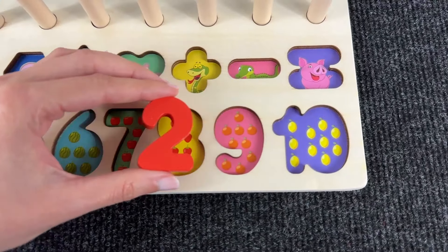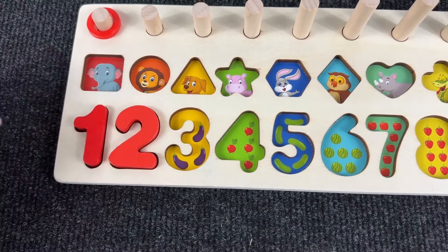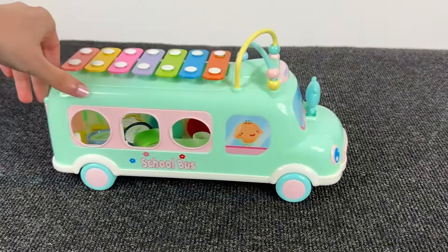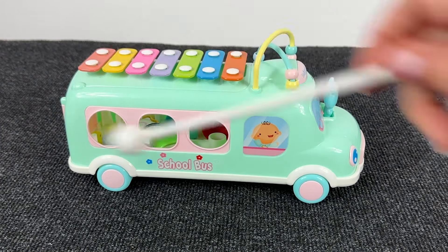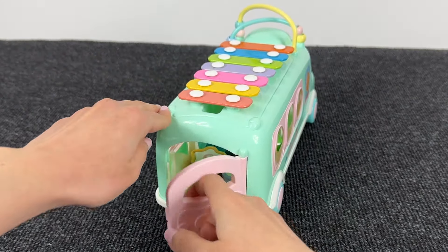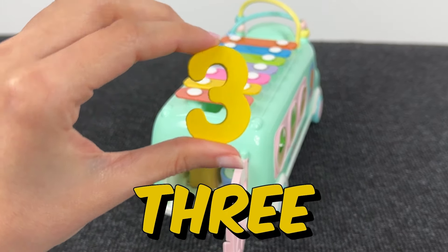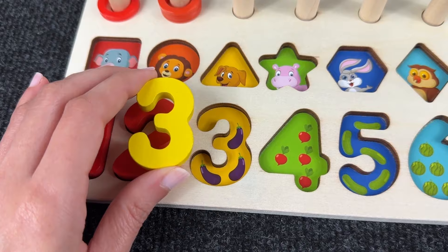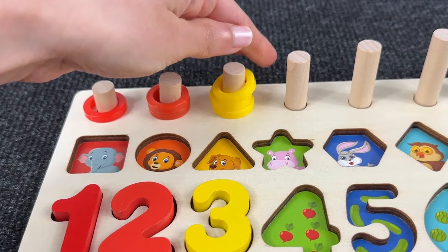Where should we put number two? Right here! And we have two bananas and one and two circles! It's a musical school bus — very funny, we can play music on it! And I see something inside — let's open the door in the back! It's number three! We put it here, and here we have three plants — one, two, and three circles!